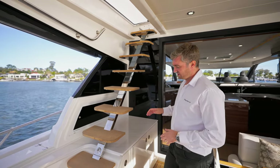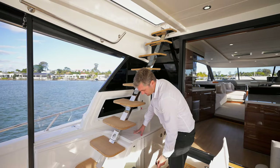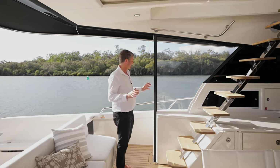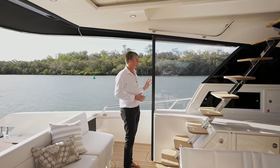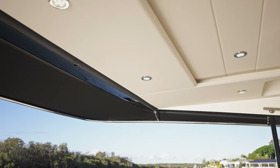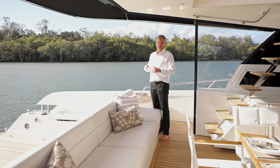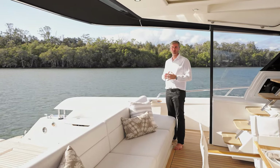To the port side we have this standard wet bar area, which comes with a trash receptacle and can be optioned with various fridges, ice makers or storage. Flanking each side of the upper cockpit space we have standard quarter clears, great for protecting you from any headwind coming down the side decks. Recessed and integrated into the headliner is a black bag — with a simple unzip you can roll down either breezeway or clears and completely enclose and protect the upper cockpit space.